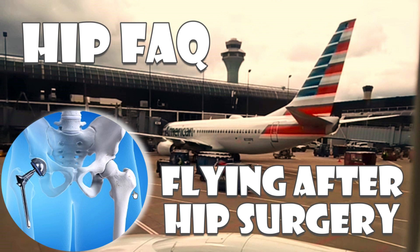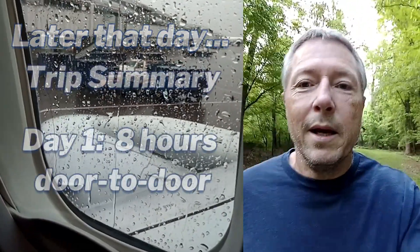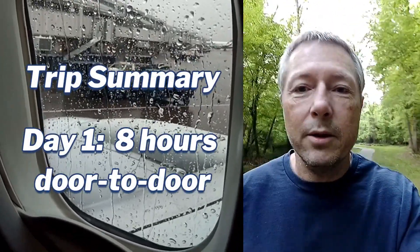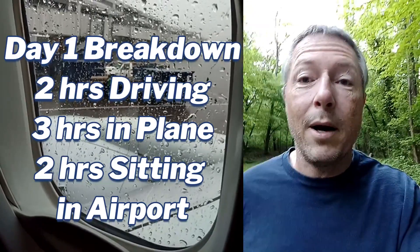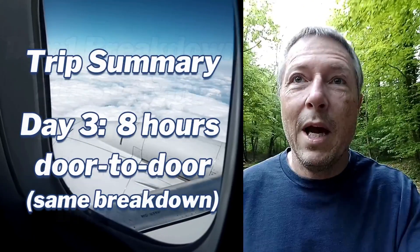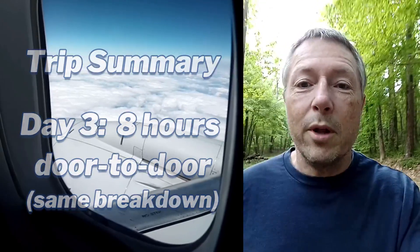Welcome to my hip FAQ about air travel after total hip replacement. I'm about 13 weeks post-op and today I have my first flight. I'm going to visit my parents in the Chicago area, so I'm just out for a morning walk to loosen up my legs, but otherwise trying to take it easy because I'm going to be cooped up in a plane for a couple hours and then driving in a car for a couple hours. I'll be curious to see how things go with the TSA and getting through security with my new hip.